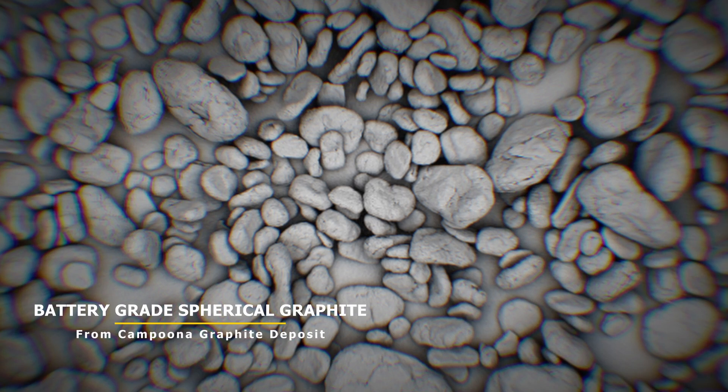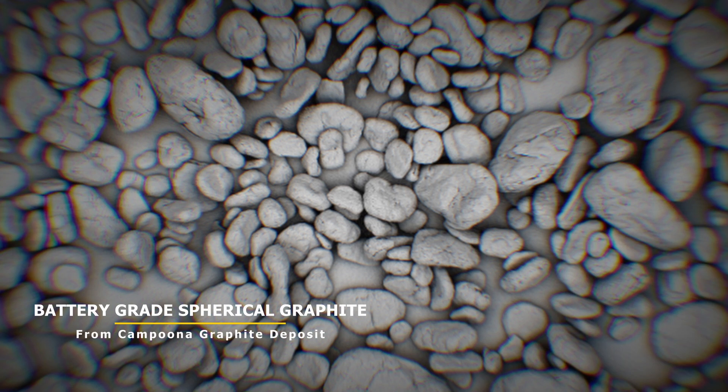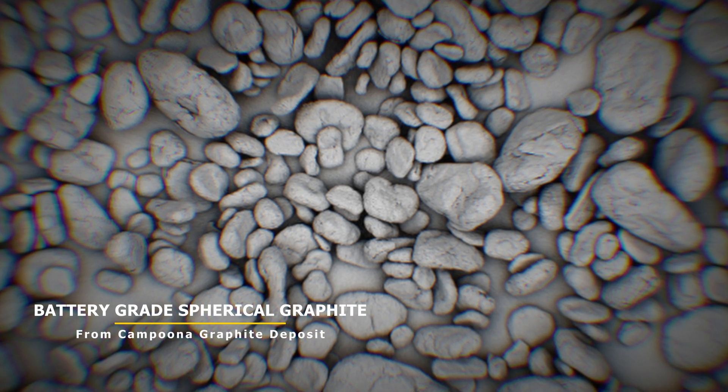We've also demonstrated that we can produce battery-grade spherical anode material of very high purity — up to 99.99% — and we can do that without using hydrofluoric acid, which has safety issues, can be quite costly, and carries an environmental penalty as well.